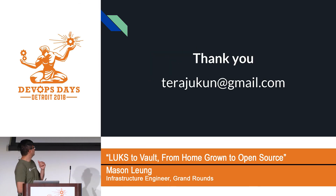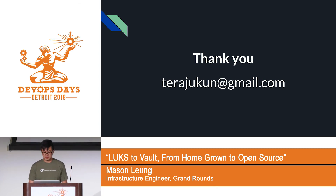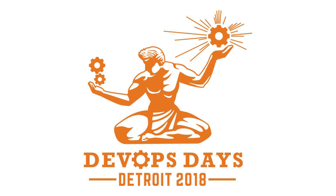Thank you very much. You can reach me at this email address — I don't do Twitter. If you have any questions about Vault, I'm around. Thank you very much, Mason.